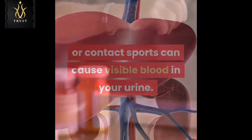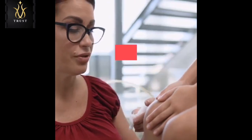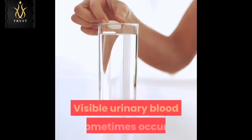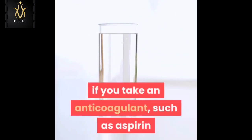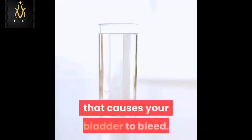Kidney injury: a blow or other injury to your kidneys from an accident or contact sports can cause visible blood in your urine. Medications: the anti-cancer drug cyclophosphamide and penicillin can cause urinary bleeding. Visible urinary blood sometimes occurs if you take an anticoagulant such as aspirin or the blood thinner heparin and you also have a condition that causes your bladder to bleed.